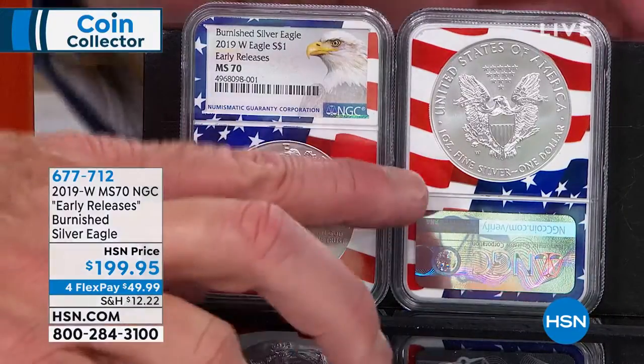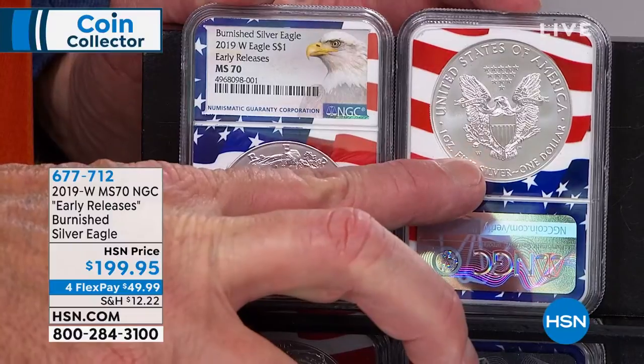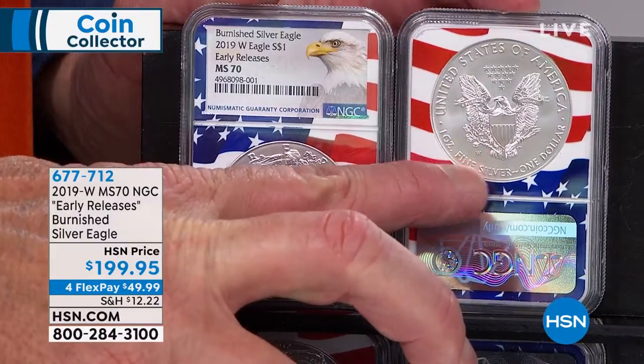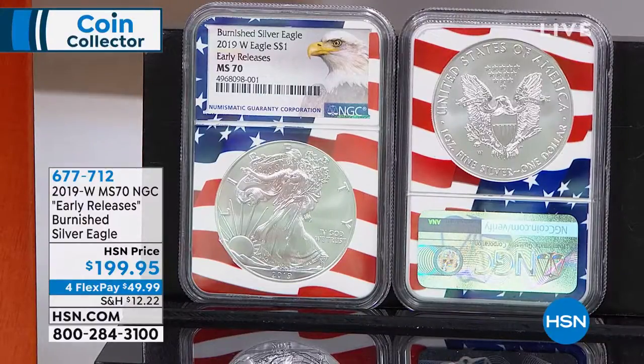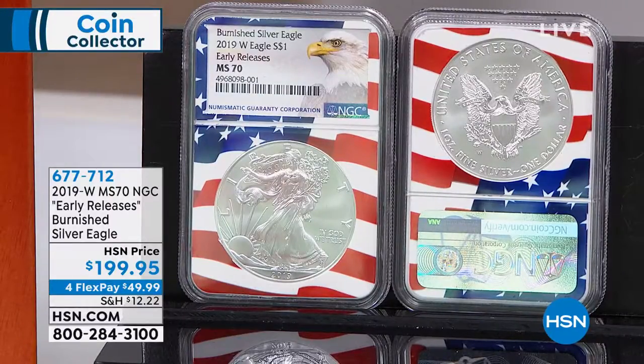The other easy way to tell the difference is to look for the mint mark. A regular Mint State American Silver Eagle will have no mint mark. The mint mark is much like an artist signing a painting or sculpture — the West Point mint mark denotes it as a special presentation coin made expressly and exclusively for collectors.